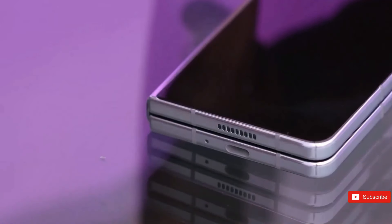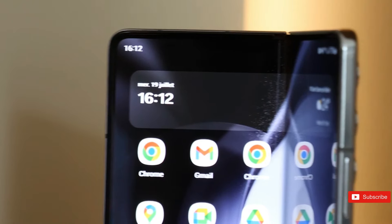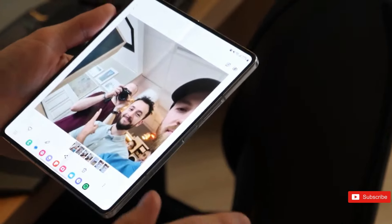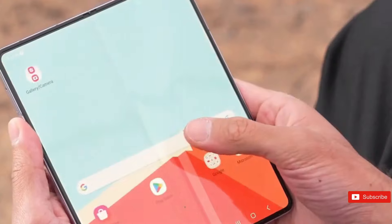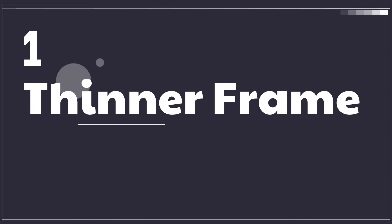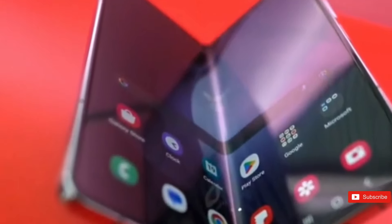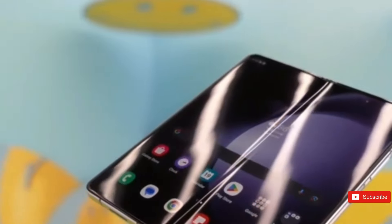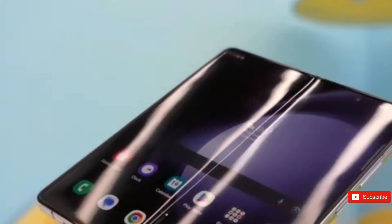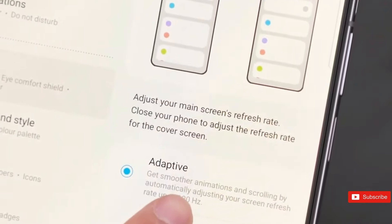The excitement surrounding the Z Fold 6 may not be earth-shattering, but the adjustments are well targeted. A smaller, broader frame and a somewhat larger cover screen are rumored to improve ergonomics and usability — a modest but significant response to customer feedback. The Z Fold 6's folded thickness is estimated to be 12.1mm, down from 13.4mm in the previous generation, providing a more comfortable grip and pocket fit. This slight reduction in thickness could have a major impact on everyday use and overall user happiness.